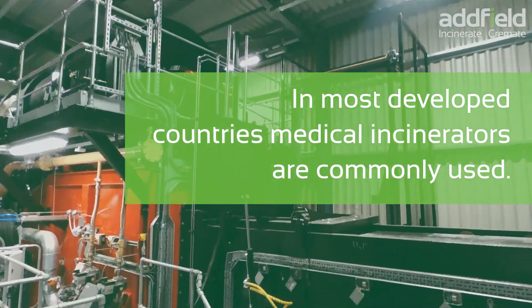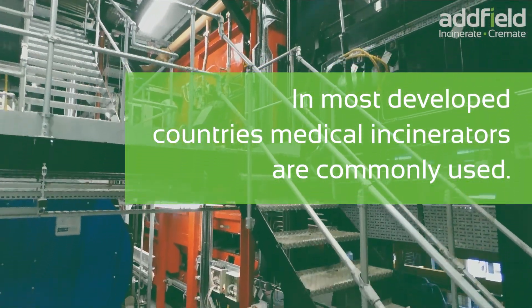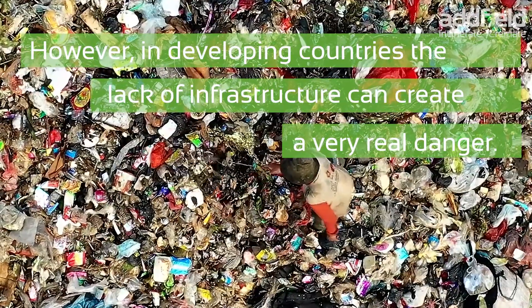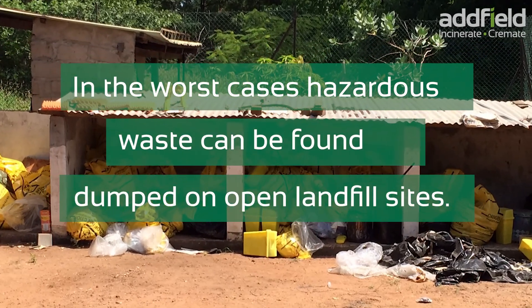In most developed countries, medical incinerators are commonly used. However, in developing countries, the lack of infrastructure can create a very real danger. In the worst cases, hazardous waste can be found dumped on open landfill sites.